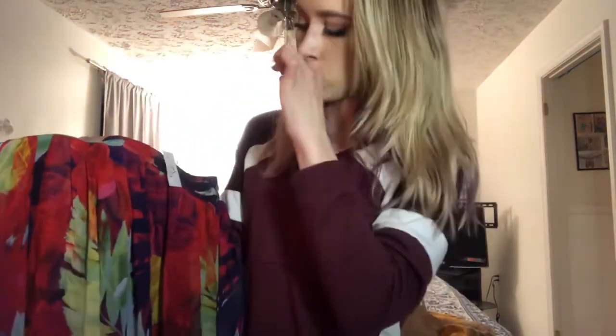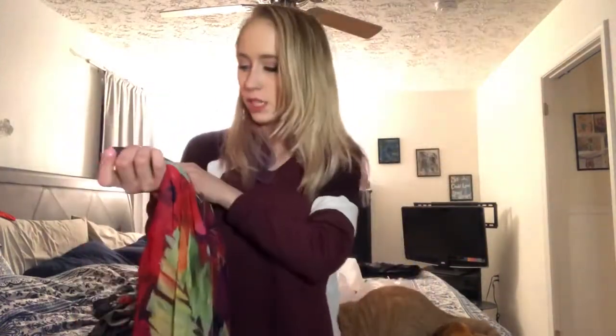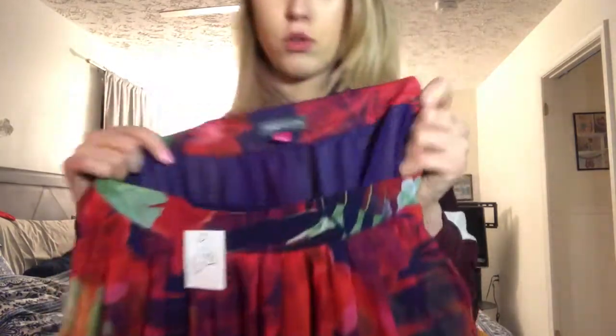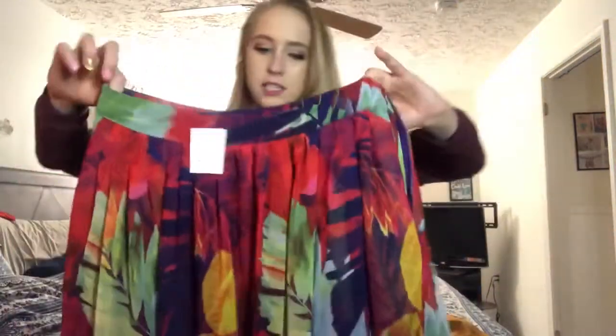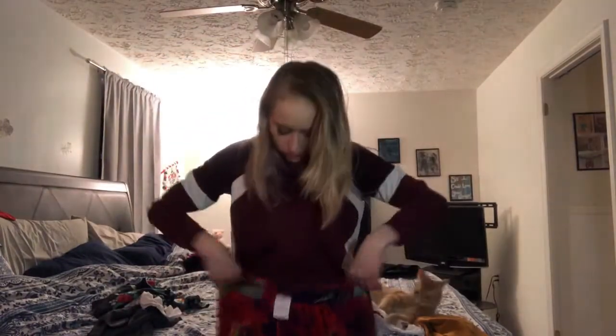Next up is another piece I was super excited about — also a white tag price, originally $6.98, so I got that half off. This is a Vince Camuto brand, size zero, sheer floor-length skirt. I really wish I could show you all the detail in it. It's mostly a palm-leaf overlay feel with little pops of yellow, and I'm excited to wear this as a high-waisted skirt.